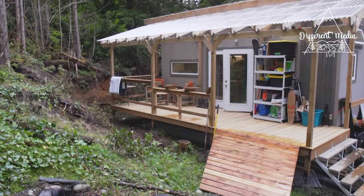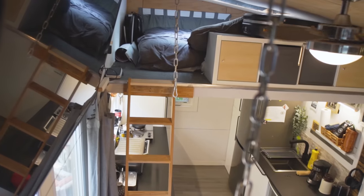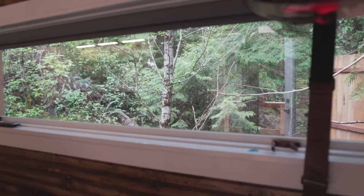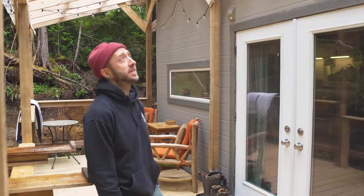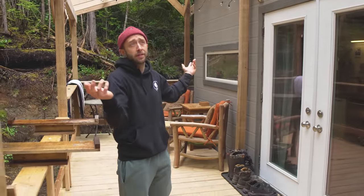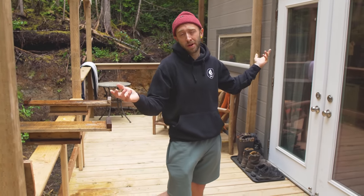Hi, I'm Peter, and this is my tiny home in Ucluelet, BC. So I've been living here for about three months now. This is the outside. We've built this canopy area because it basically doubles the space of the tiny home, which is roughly about 7 by 13 feet.